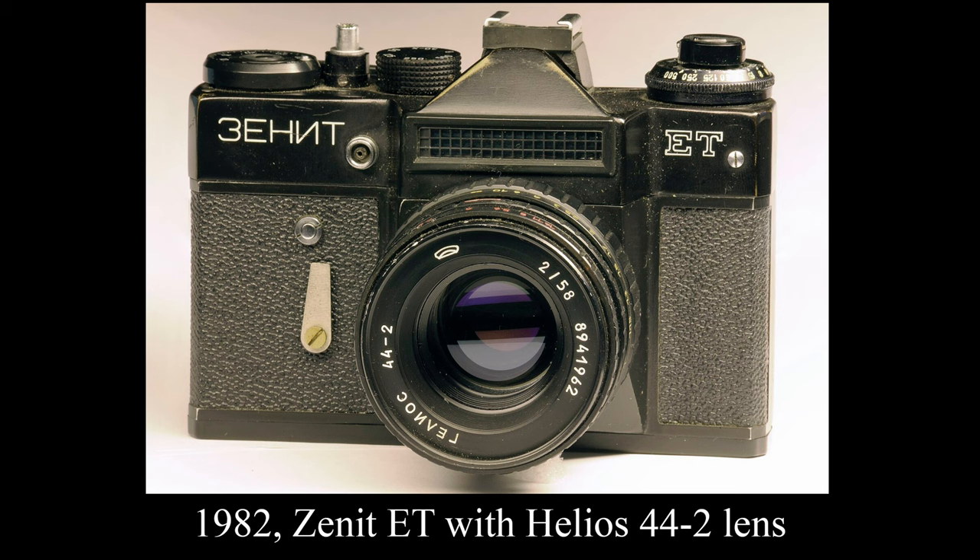And most importantly, the Helios lenses. Zenith cameras were often paired with Helios lenses, known for their unique swirly bokeh effect, which added a distinctive character to images.